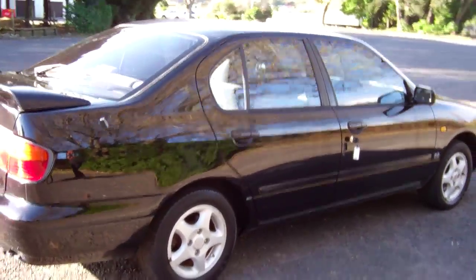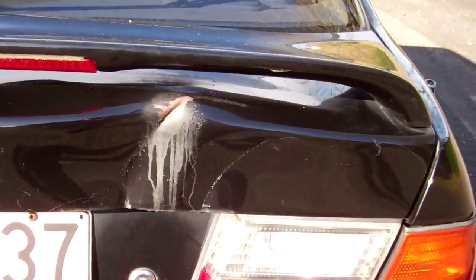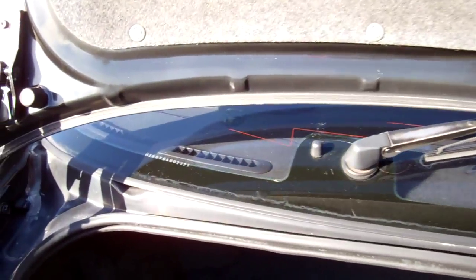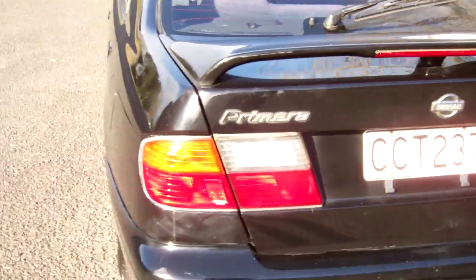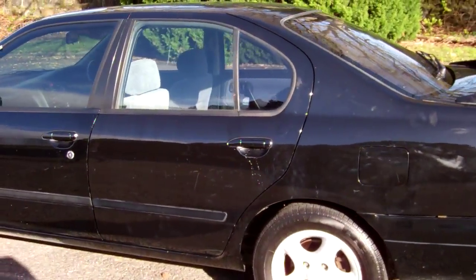Very popular vehicles. Last owner for 10 years. You can see it's got the rear spoiler. Little bit of panel damage there. Show you the boot space — looking good. Tinted windows too on the car.